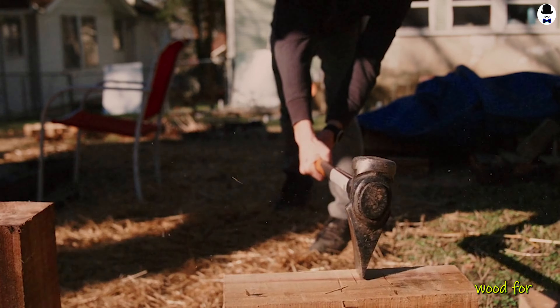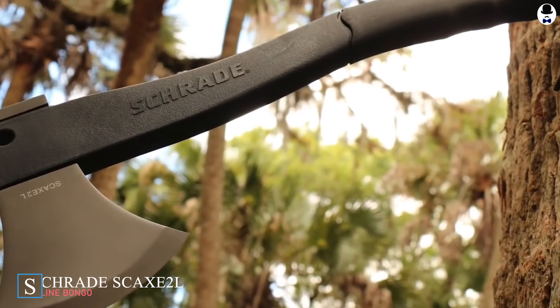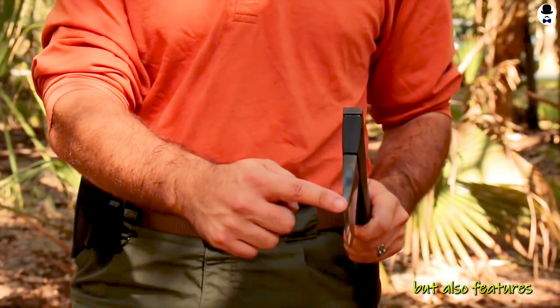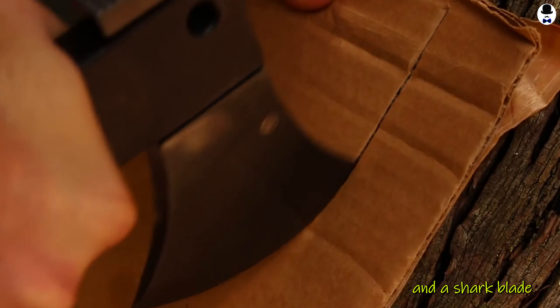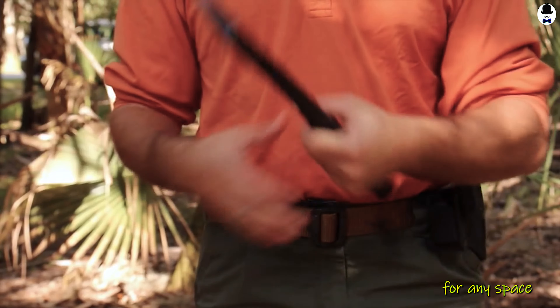Need to chop some space wood for a campfire? Look no further than the Schrade Skax 2L Survival Axe. This multi-tool is not only a sturdy axe, but also features a hammerhead, pry bar, and a sharp blade for all your survival needs. It's compact, versatile, and an absolute powerhouse for any space explorer.